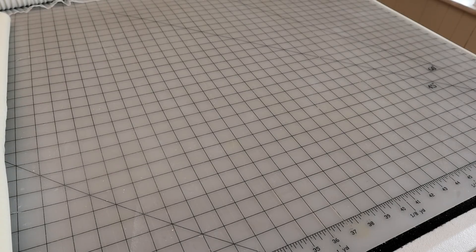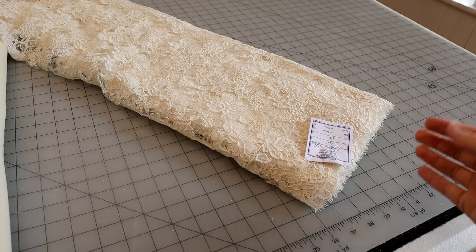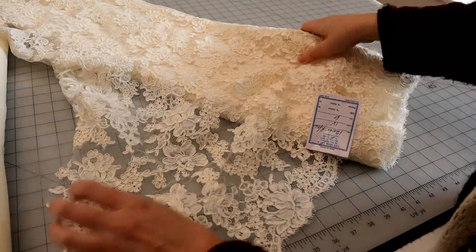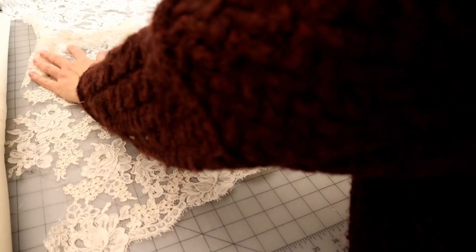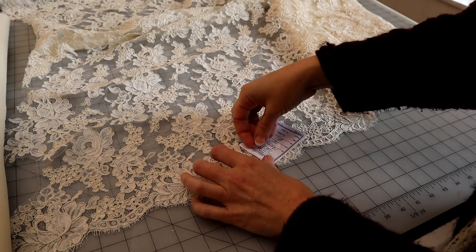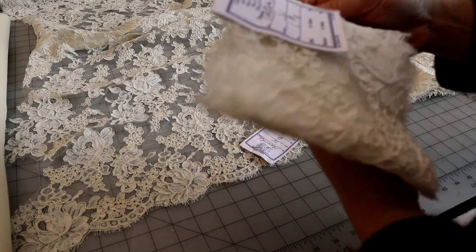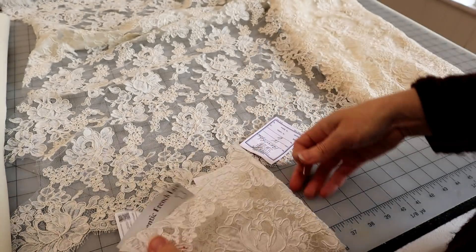Are you ready for some instant lace amazingness? This is their Marilyn lace — their most popular Alençon lace — in the 36-inch wide. It's going to have this beautiful edge that we also see in their six-inch wide version, about 12 inches wide. You can order the same lace design in different widths.